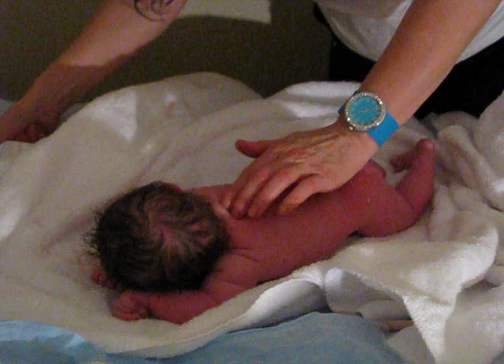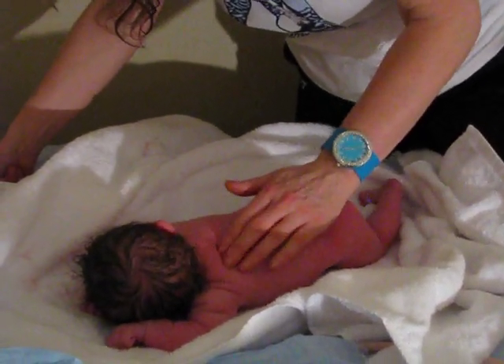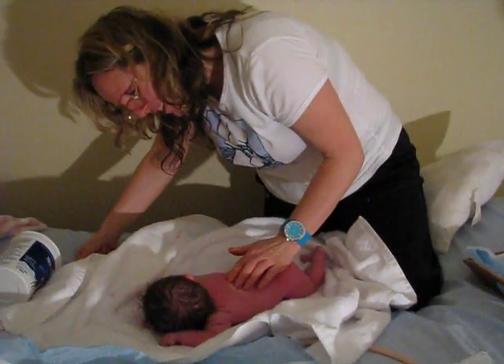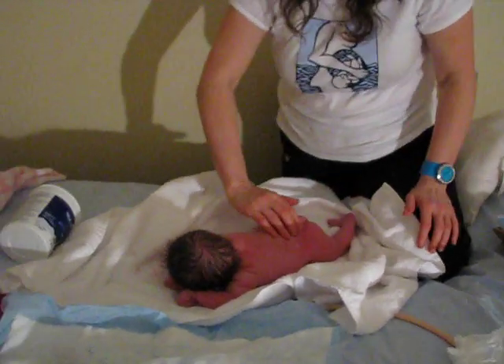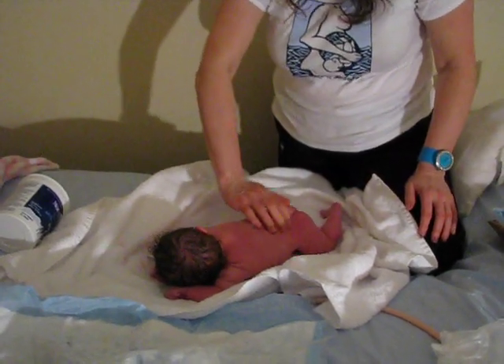Did that tickle? Did you like that a little bit? Oh, look at this ear, it's so cute. She's adorable. She's smiling again — she likes that. So her spine is straight, no masses, no dimple or tuft. Totally normal.